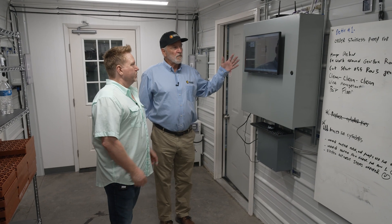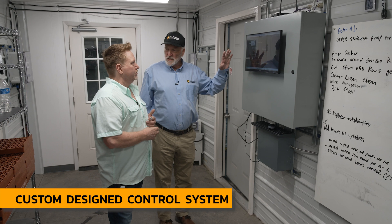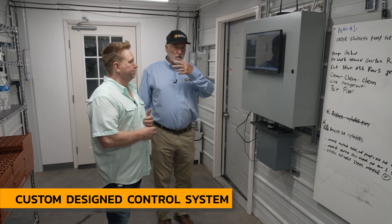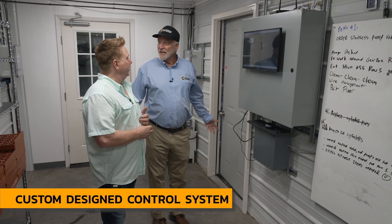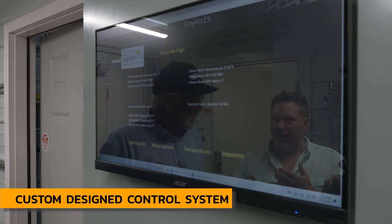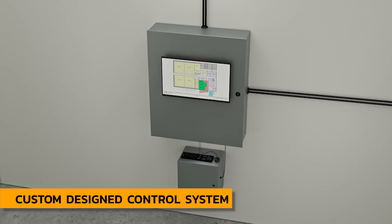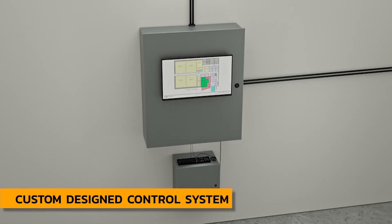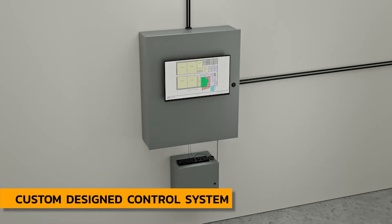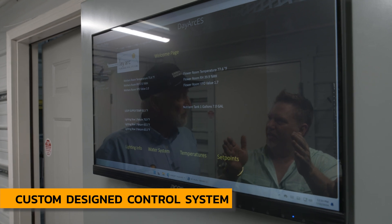This is really the heart of the control system — a custom-designed control system developed over the last eight years. We're actually developing a very high-tech front end with an elegant user interface that's under development right now. We take every component we supply — the HVAC, the dehumidification, even the lighting system — and bring it all onto this system, so you have everything in one central spot.